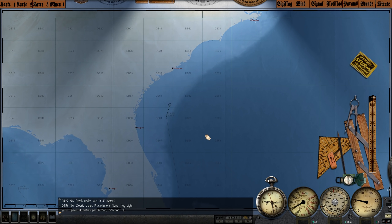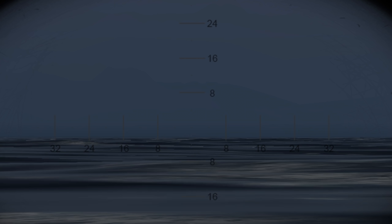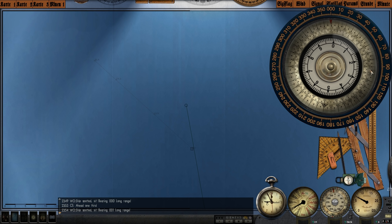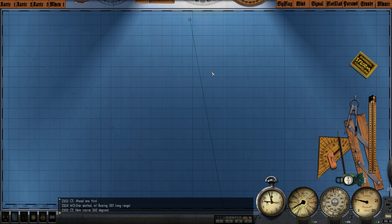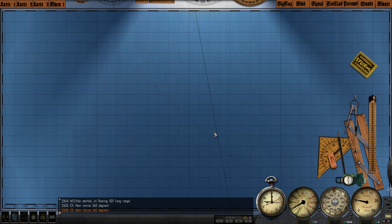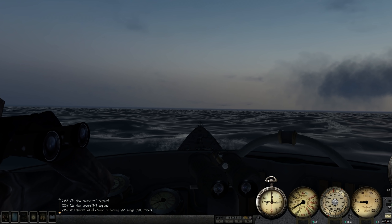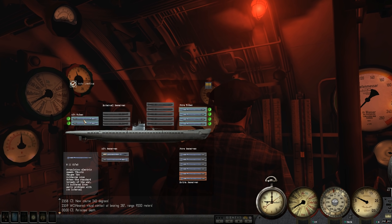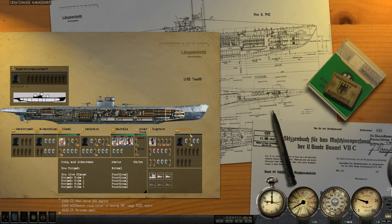Ship spotted — pretty much dead ahead of us. It looks fairly large and is sailing straight for us, heading northwest, so interception should be fairly easy. Let's change course here to intercept. I'm going to use sonar to actually get its range. We're going to go ahead and dive down to the periscope. Let's check out our torpedo loadout — we're loaded with G7Es in the forward four torpedo tubes, and also G7Es in the aft tubes as well.